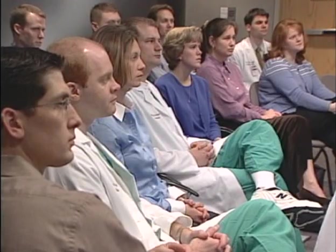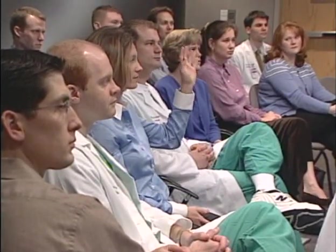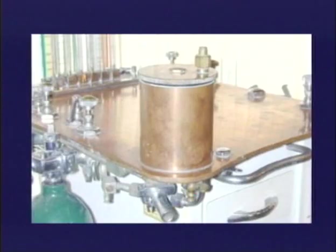The delivery of anesthetics in a controlled fashion awaited the development of what vaporizer? The copper kettle. This magic device was produced by Lucian Morris. There it is, the copper kettle, sitting on a copper top. Why was it copper? It conducts heat well. That was the whole answer.